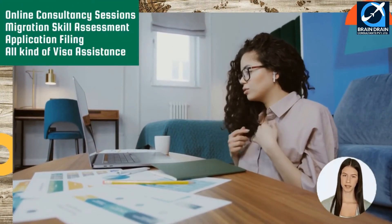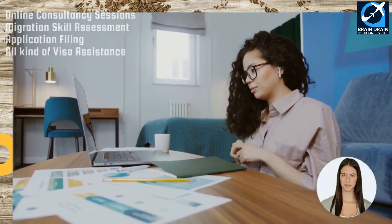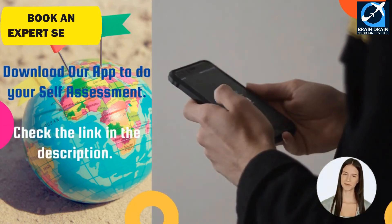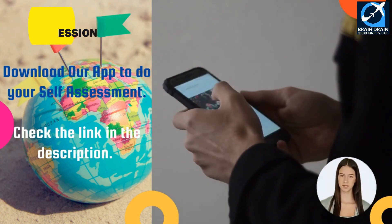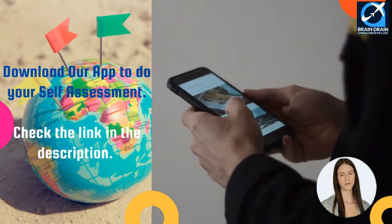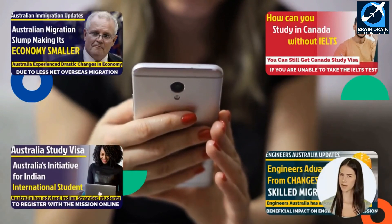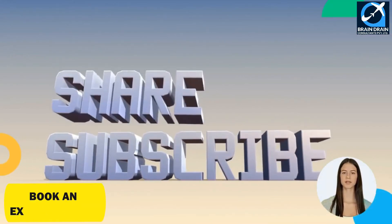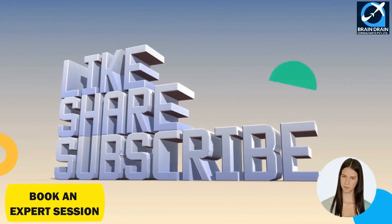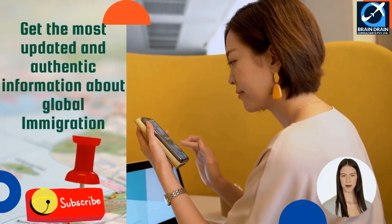You can have online consultancy sessions, migration skill assessment application filing, and all kinds of visa processing assistance from our team of experts. If you want to do a self-assessment and check your eligibility for immigration yourself, click on the link in the description and download our app. Also watch our other videos related to work visa, immigration, and skilled migration filing for your profile. Don't forget to subscribe, like, and share our YouTube channel, and hit the bell icon to get the most updated and authentic information about global immigration.